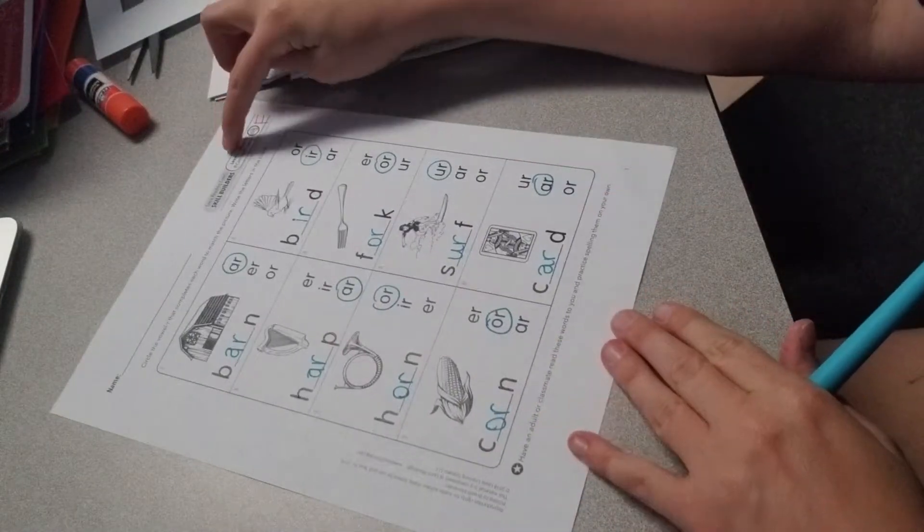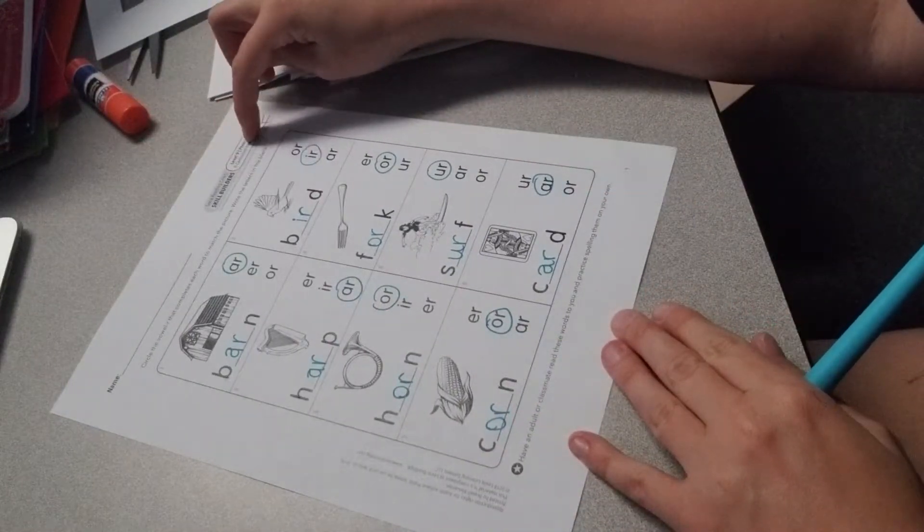Alright, here are your answers for level 9. Phonics are controlled vowels, sheet F.